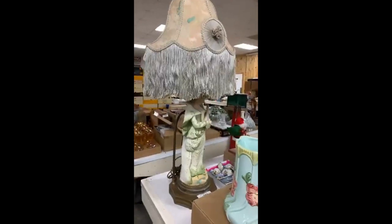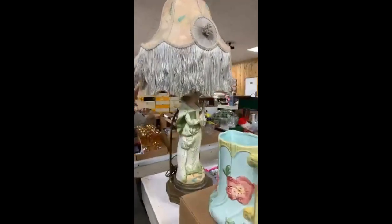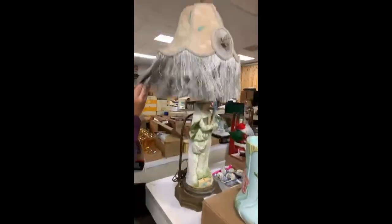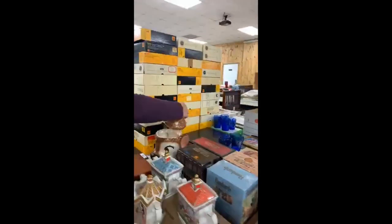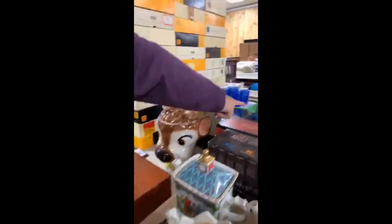There are stained glass lampshades. I find this lamp very interesting — I've seen probably the bases and the shades separately, but I've never seen them paired together. I see a little deer with the honey cookie jar. Shirley Temple.